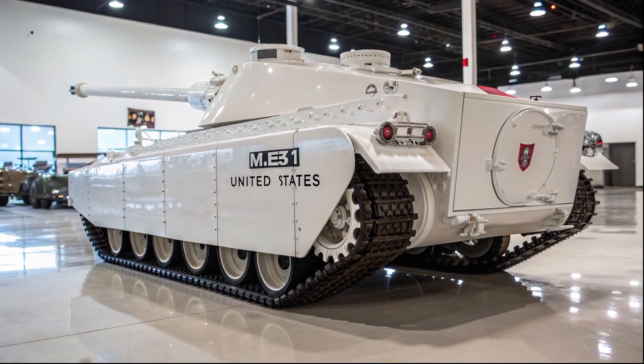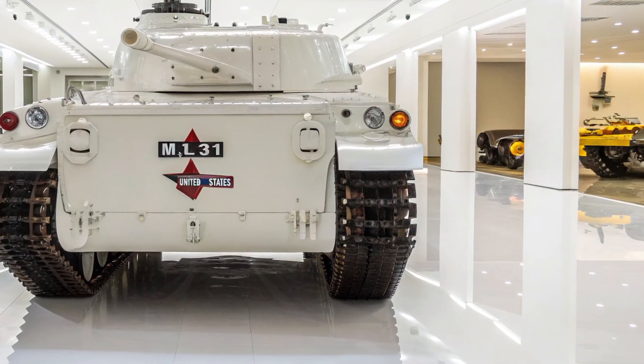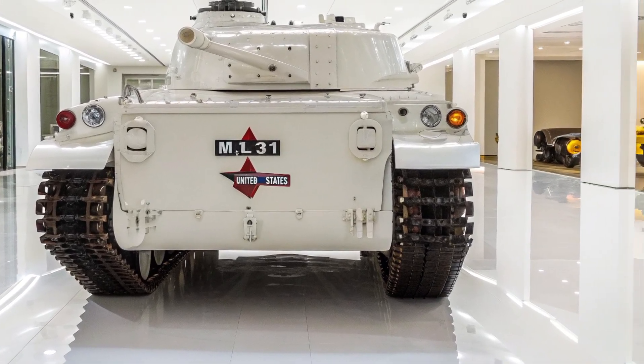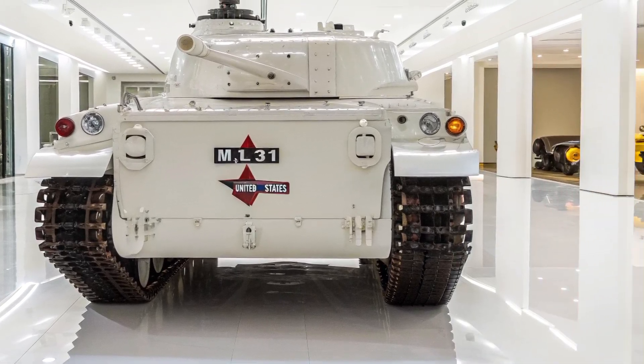Let's talk about the tank's most important feature — its gun. The Abrams currently uses a 120mm smoothbore gun, one of the most powerful in the world. The M1E3 is expected to keep this caliber but with major upgrades, including an improved autoloader.